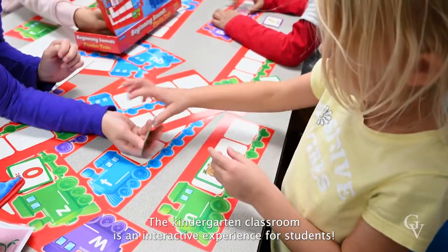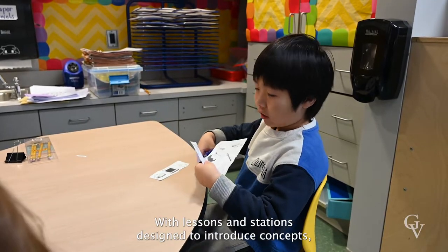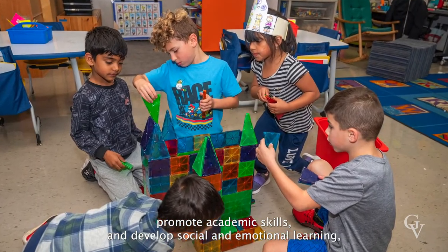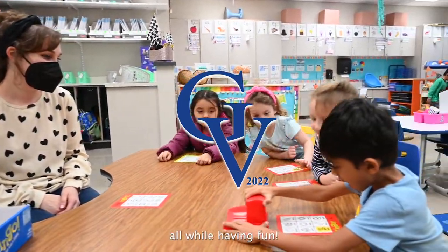The kindergarten classroom is an interactive experience for students. With lessons and stations designed to introduce concepts, promote academic skills, and develop social and emotional learning, students are developing skills that they'll use for years to come, all while having fun.